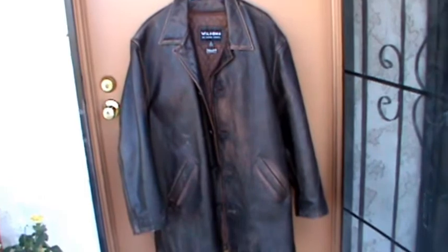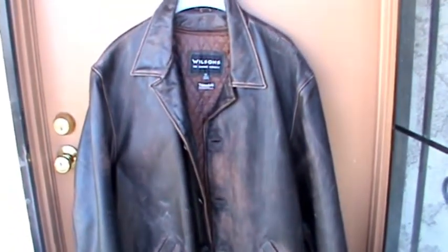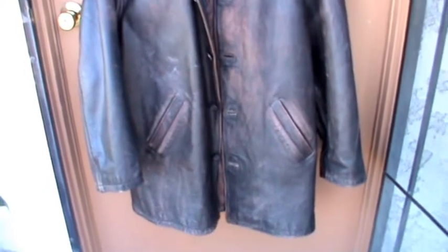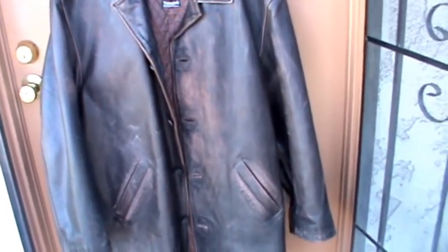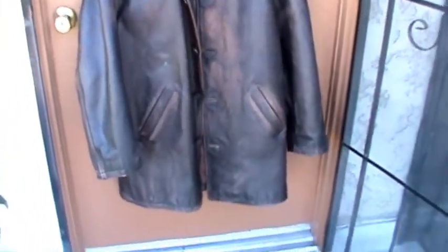It's actually not too big — it's a little bit bigger than a large, believe it or not. A large M Julian and a large Wilson's fits me really well, and this jacket is just a tad bit too big. But it really doesn't look too bad, especially if you layer up the clothes. So let's look a little bit at the distressing.